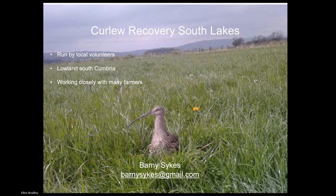Thank you very much, Russ. We're the Curlew Recovery South Lakes - a bunch of very keen local volunteers in lowland South Cumbria. It's an area of silage, pasture land, some National Trust wetlands, but mainly silage and grassland. We're working very closely with a diverse range of farmers. The land is not all owned by one or two landowners - there are many, many landowners.